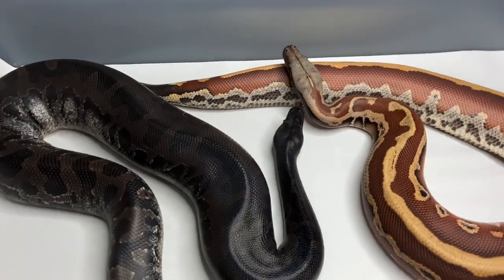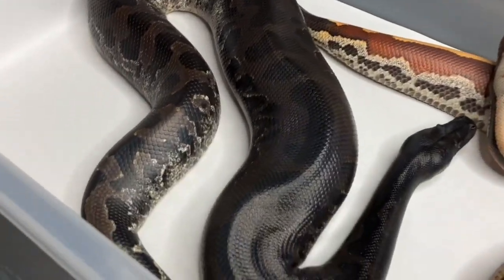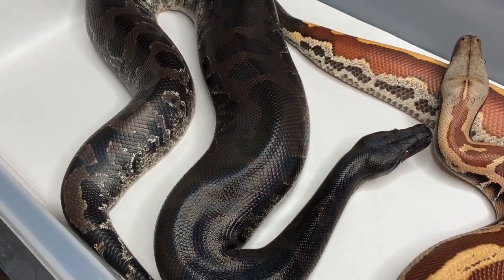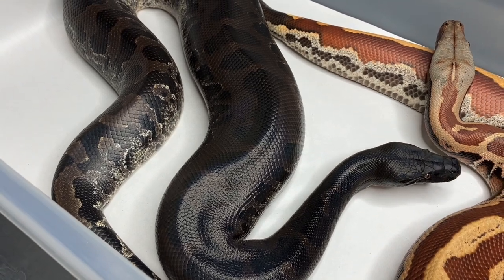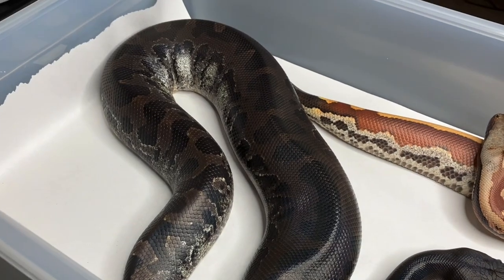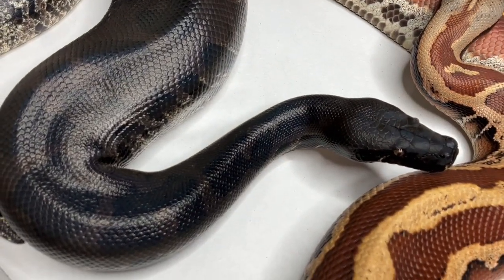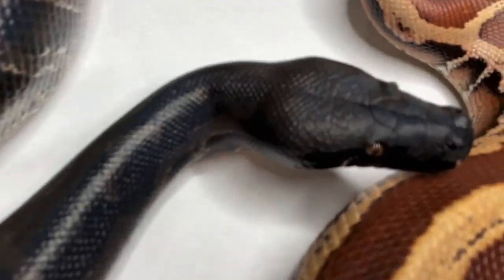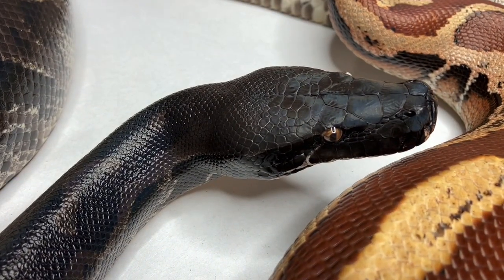But for now let's just enjoy the animals. This is a 2018 or 2019 Python curtus I got from Trace Hardin of Hardin Herpetologica. It's a cool animal — nice pattern, black head. Sometimes she gets really dark; her head's looking pretty dark right now actually. Oh, that's cool — orange eyes.